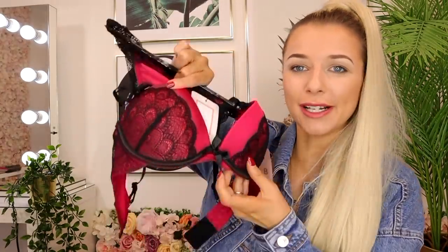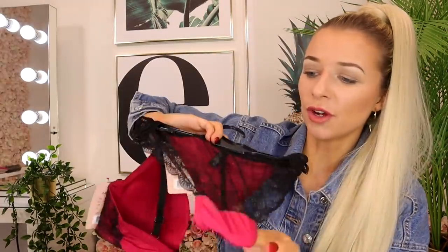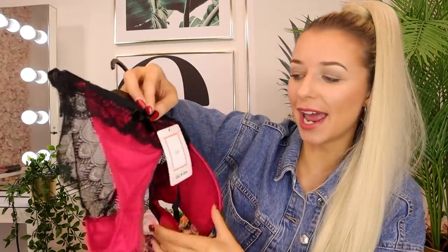I then picked up a bra and knicker set — I was really interested to see how good the lingerie was. I got this set just to try it out, and I think the design is really pretty. The bottoms feel very silky and the back is just lace. Again, this was only £5 for the two pieces.